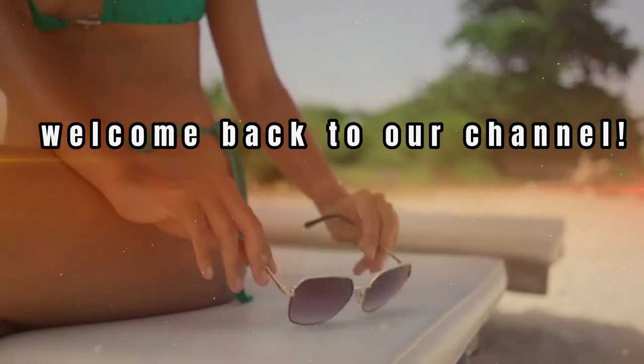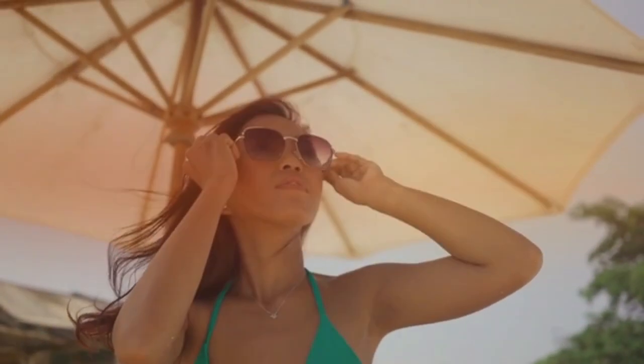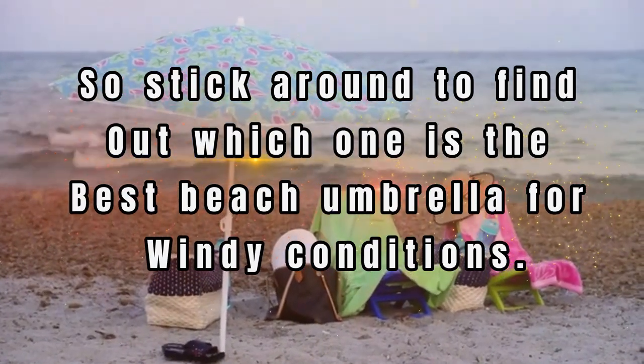Hey everyone, welcome back to our channel. Today we're going to be talking about the best beach umbrellas and shades that won't blow away in the wind. We've done our research and found the top products on the market, so stick around to find out which one is the best beach umbrella for windy conditions.